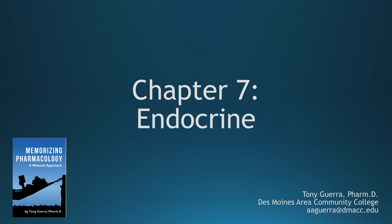Let's start with chapter 7, endocrine. This is our last chapter and we're going to start with three OTC medications.